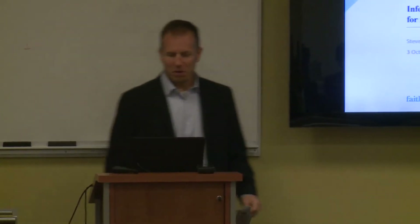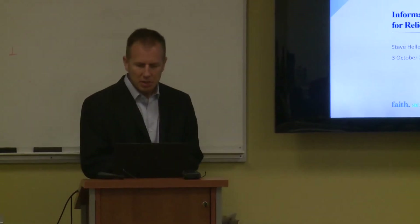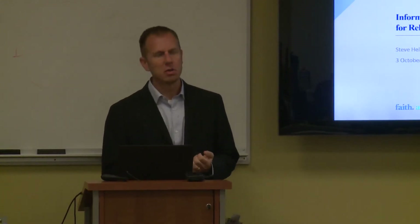Good morning, thank you for hosting us here at Villanova University today. As Sue said, at CRS I manage a team of technology professionals who are responsible for designing technology solutions that are used in our field work.